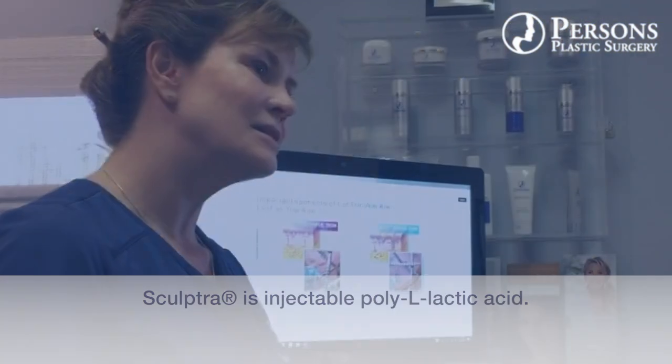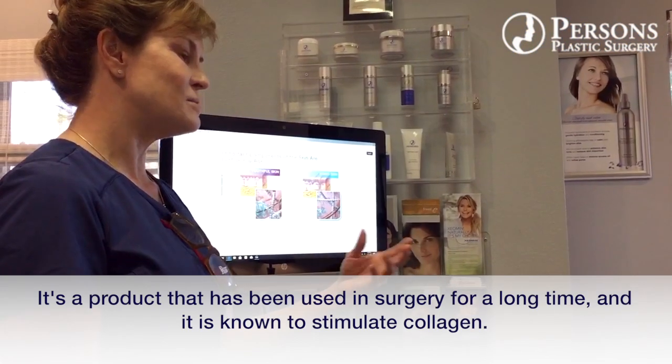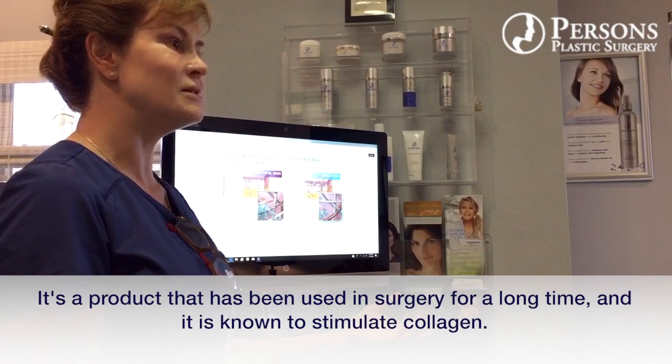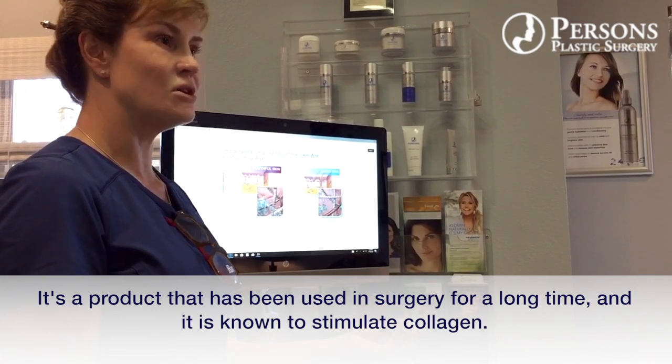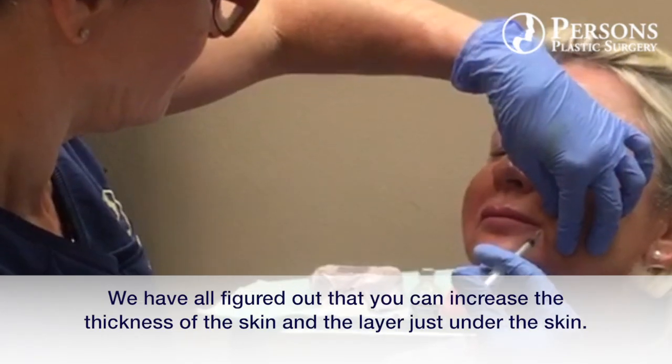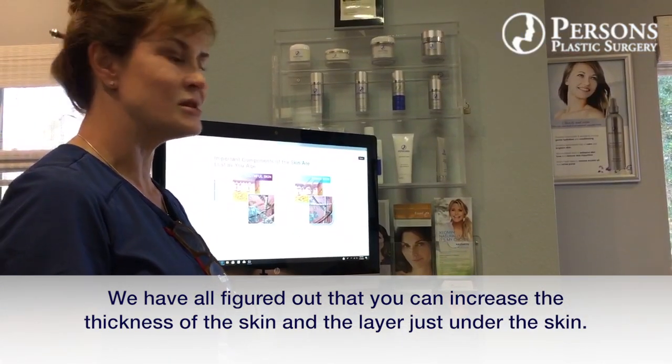It's poly-L lactic acid, a product that has been used in surgery for a long time. It is known to stimulate collagen, and we all figured out that you can increase the thickness of the skin and the layer just under the skin.